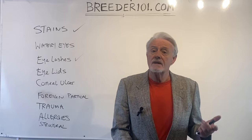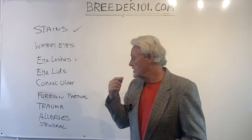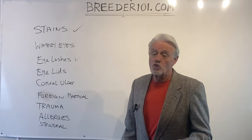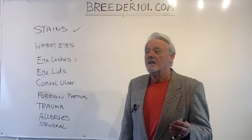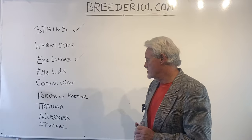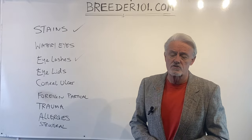For foreign particles in the eye, flush the eye out. Get some eye drops from a pharmacy for human beings and flush the eye out as best you can, getting the dog to blink repeatedly to remove the foreign particle. If that doesn't work, you may have to go to the vet and they may need to sedate the dog to physically remove it. For eye trauma — if it's obviously a big deal, go to the vet right away. If it's a simple scratch, you can probably wait and see; most vets will give some kind of steroid drop to help. For allergies, there are allergy medicines and drops you can put in the eyes. For structural problems, there's not much you can do on your own — you'll need to see a specialist.